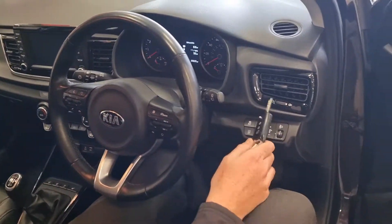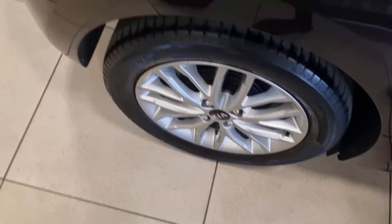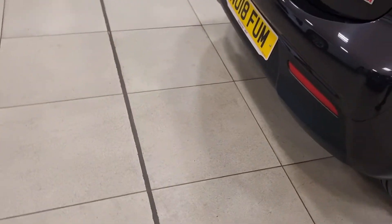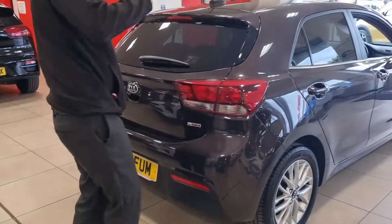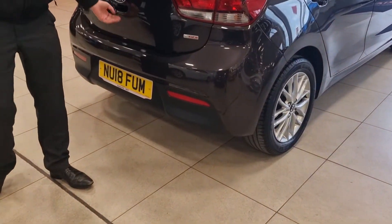There's a nice lever armrest as well, and a proper handbrake — which I know is a preferred option for a lot of customers. Coming around the back, you've got that privacy glass giving you a more executive feel, with colour-coded rear sensors in the lower section of the bumper.